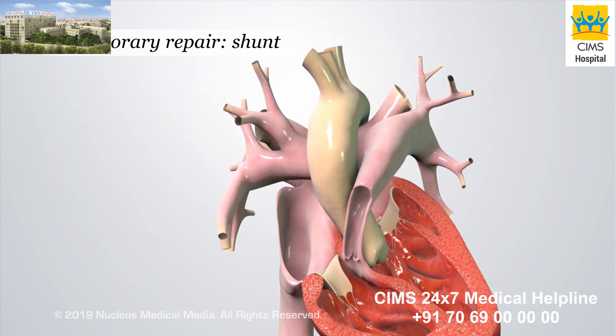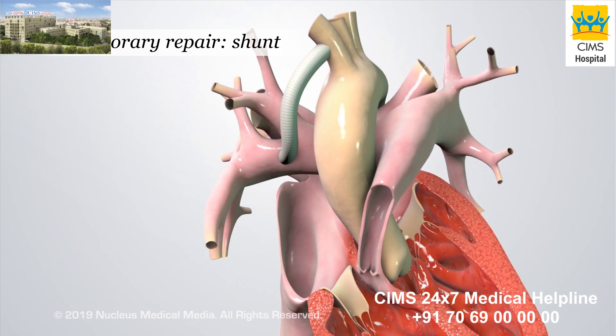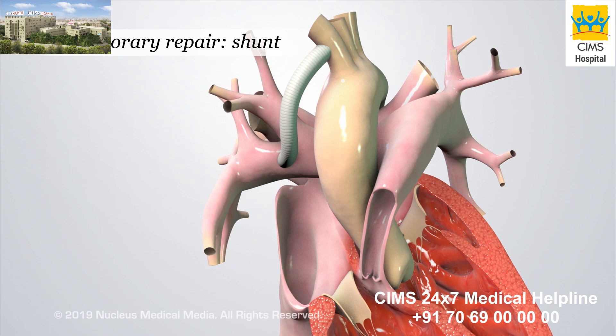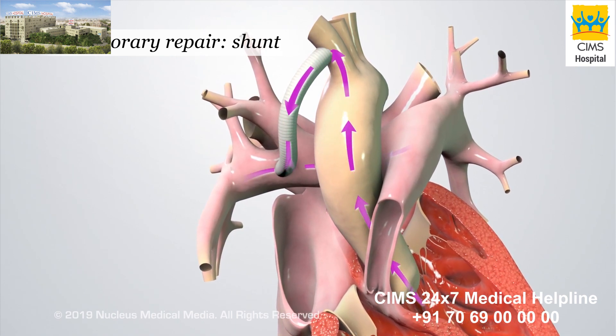During a shunt procedure, the surgeon will open the chest wall to place a tube, called a shunt, between a branch of the aorta and the right pulmonary artery. The shunt will provide another path for blood to get to the lungs to pick up oxygen.